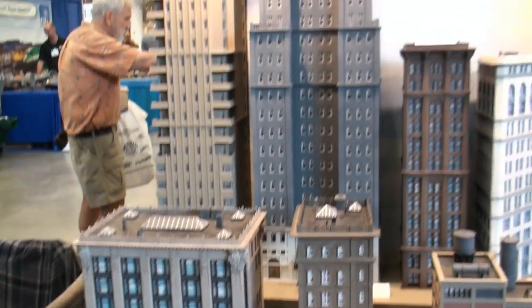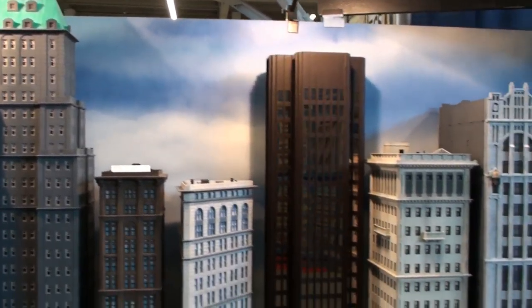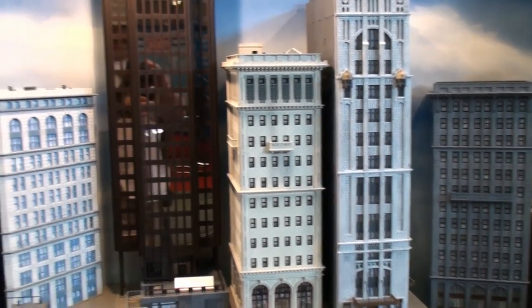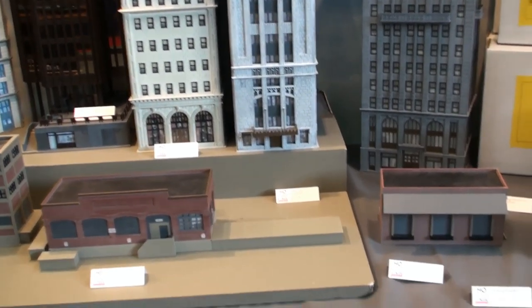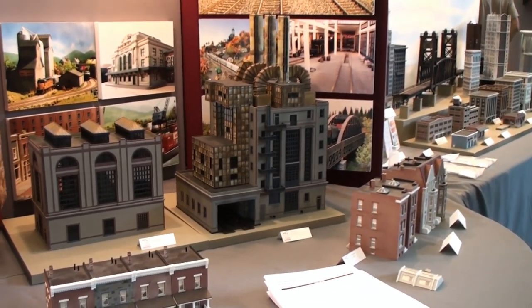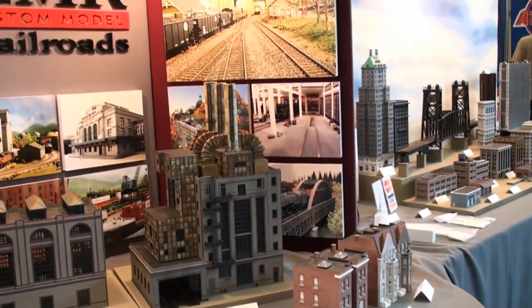A lot of them look like they're to scale. For the most part, you really can't make a 100-story skyscraper, but you can make it look like it is. And these look pretty good. You can even see me in one of the buildings. A lot of people make pre-made buildings here.